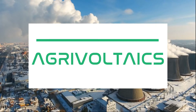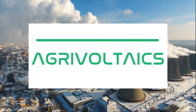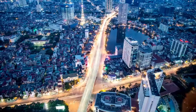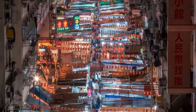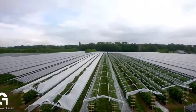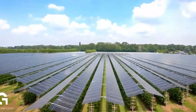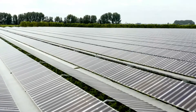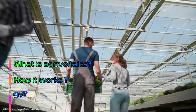Agrivoltaics. You may have heard this word a lot recently, and surely you'll be hearing a lot more in the coming years. No one can argue that the world is facing some big challenges, such as climate change, a growing population that needs to be fed, and limited land to grow food. In this video, we're going to take a closer look at what agrivoltaics is, how it works, and why farmers should embrace this technology.